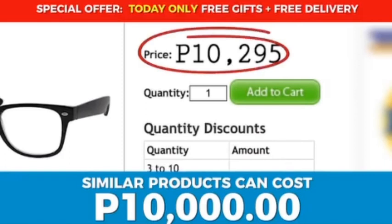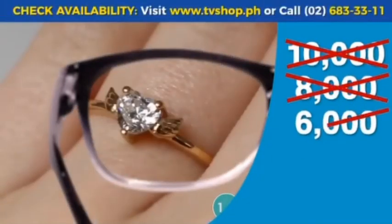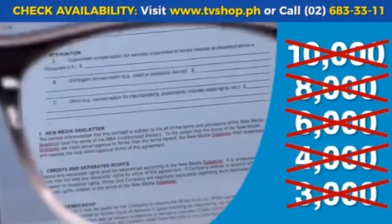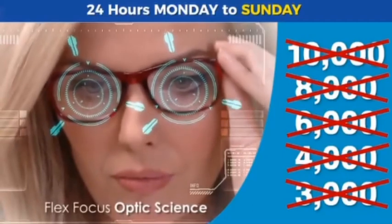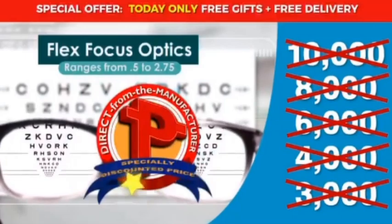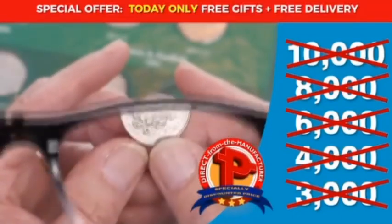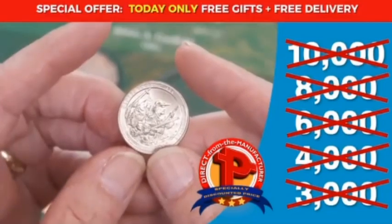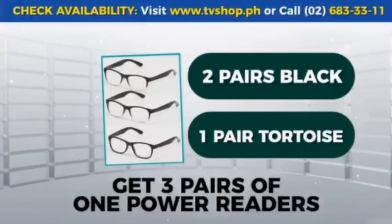Similar products can sell for over 10,000 pesos, but here today you're not going to spend anywhere close to that. It's not 10,000, not 8,000, not even 6,000, not 4,000, and it's not even 3,000 pesos. As part of our special product introductory promo, you'll receive this amazing product at an unbelievably low, direct-from-the-manufacturer specially discounted price — and we're passing that discount directly on to you.